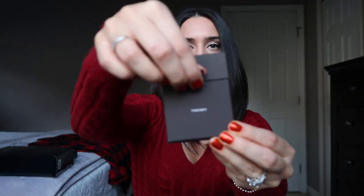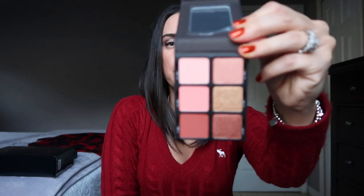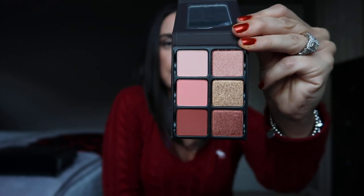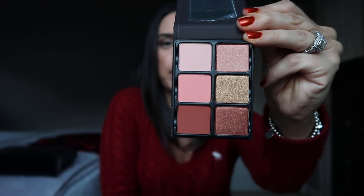The next palette I recommend from Viseart is one of their Theory palettes — I believe it's the Siren palette. Their Theory palettes have significantly bigger pans than the Warm Edit, and this is a nice color scheme for the holidays that carries straight into January and February, even for Valentine's Day.